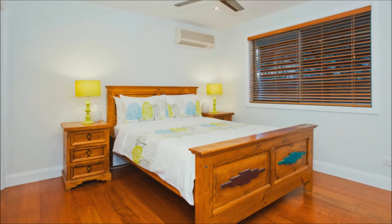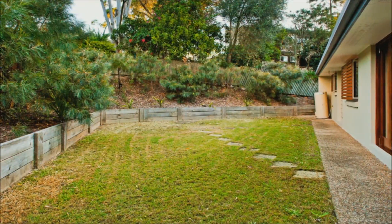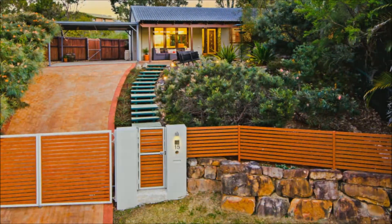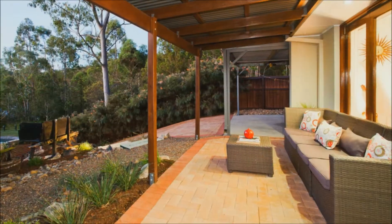Lovely gardens are filled with Australian natives, attracting an abundance of bird and wildlife. Renovated to perfection, our fastidious owners have mixed emotions about leaving their labour of love. But it's time to move on. You could be the next lucky owner of this little piece of paradise.